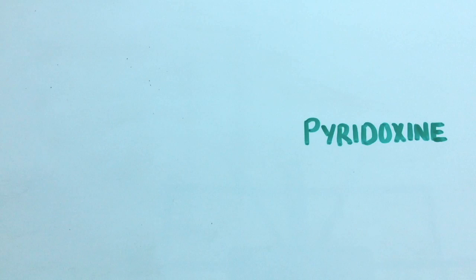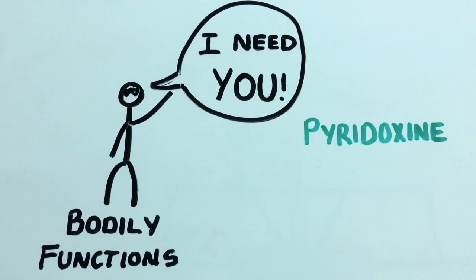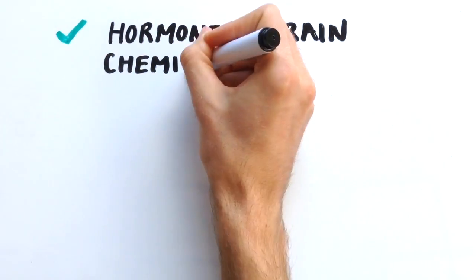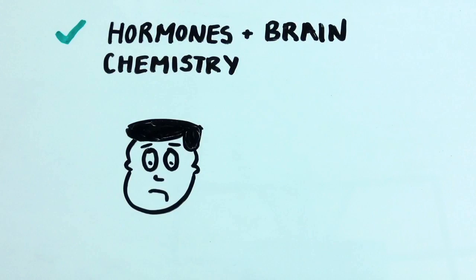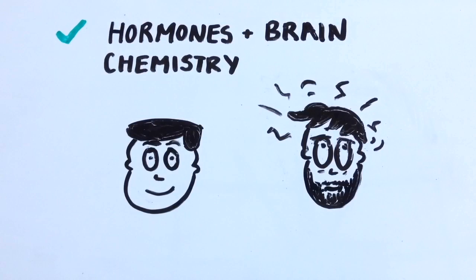Pyridoxine is a vital vitamin as it is needed for many bodily functions on a daily basis. It has a crucial role in maintaining the level of hormones and brain chemistry in the human body, thus aids in treating and preventing emotional disturbances like depression and moodiness, and neuropsychiatric disorders like epilepsy and migraines.